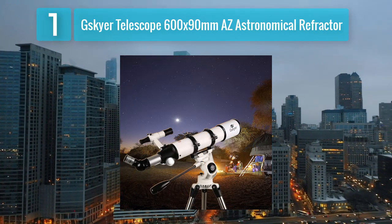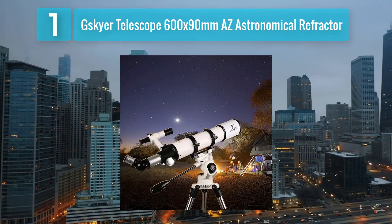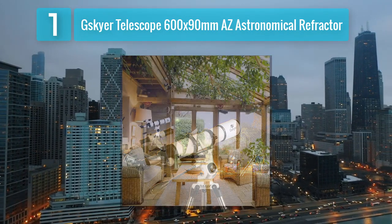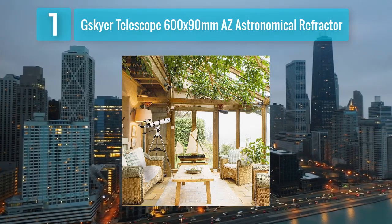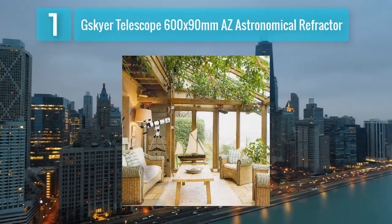Additionally, the telescope comes with three eyepieces and a 3x Barlow lens, providing a variety of magnification options to explore different astronomical phenomena. Its lightweight and portable design make it convenient for backyard stargazing or taking on camping trips.